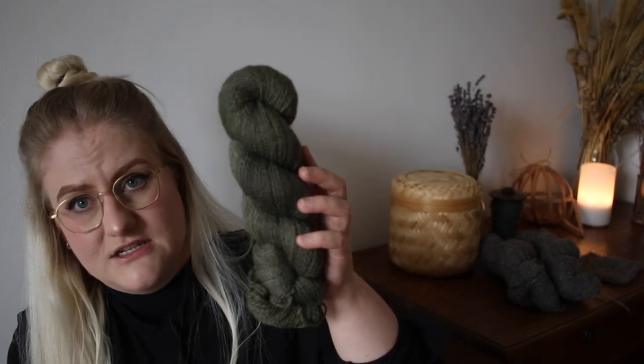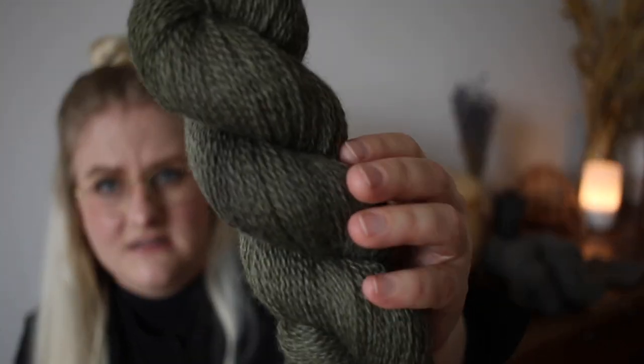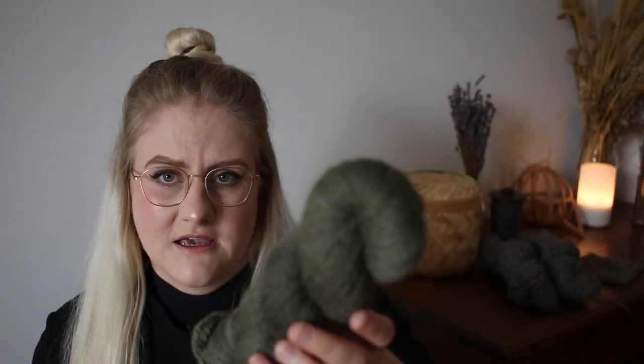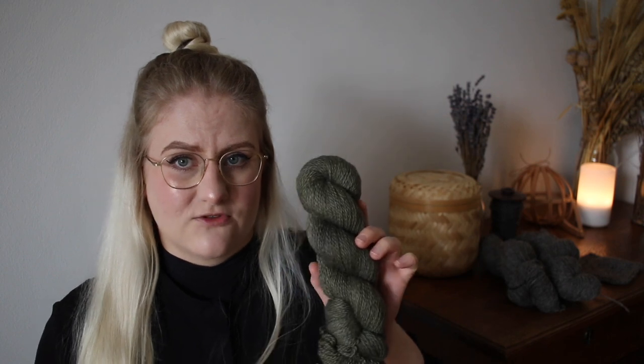On to the greens — I've dyed two green colorways. One is a good old trusty favorite called Sage. It appears slightly darker on camera than in real life — in real life it's a bit lighter and not as blue-toned, but it's really hard to capture on camera. This is actually the colorway that Anja designed her Fern and Moss cardigan in, and it was the color of the original sample. So if you fancy something similar, this is the colorway for you.